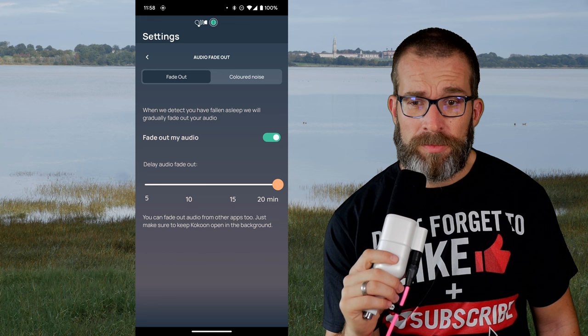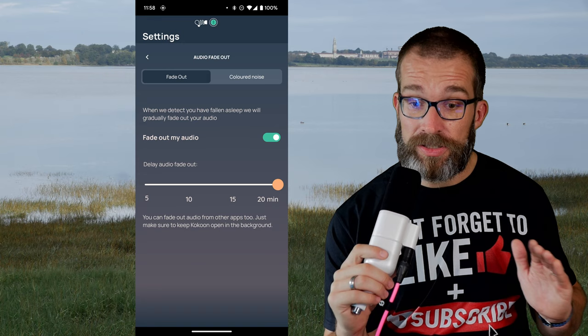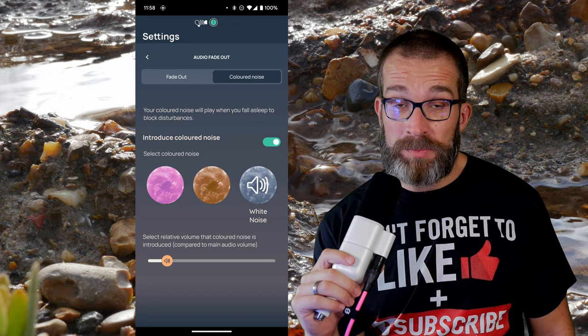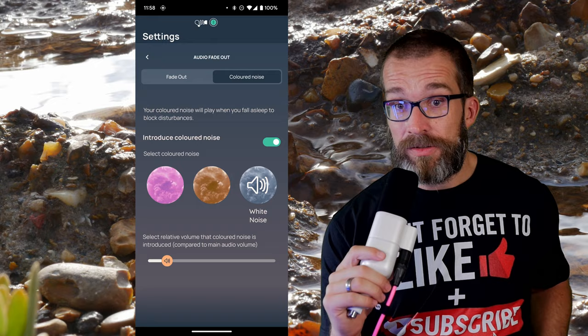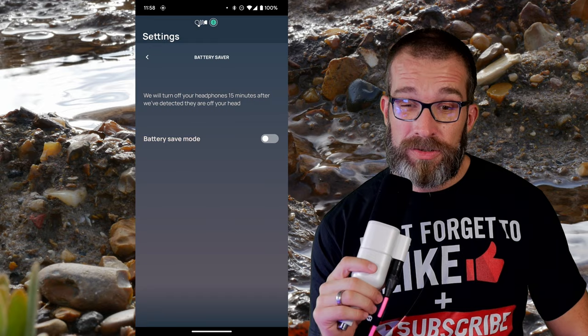If you swipe down from the top on the main screen, you can also set schedules for sleeping, and you have settings for audio fade-out — so the music or whatever you're listening to eventually fades out into nothingness, which is helpful if you don't want sound there all night. You can also fade it into a colored noise — pink noise, brown noise, or white noise — which is a constant background sound. This is great if you fall asleep well but then wake up in the night disturbed by a partner snoring, or if you sleep during the day because you work night shifts.